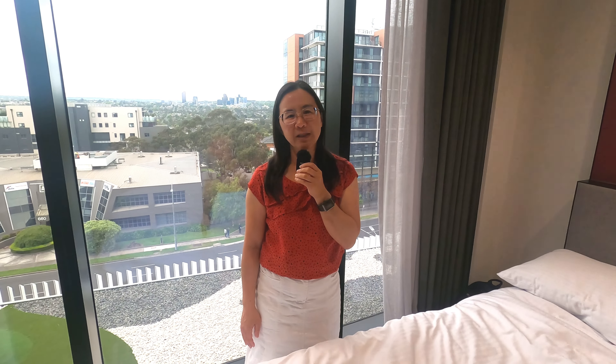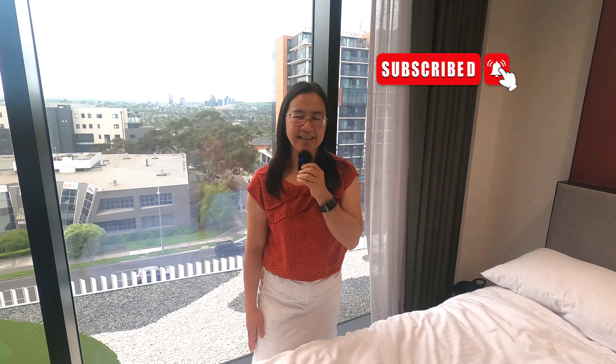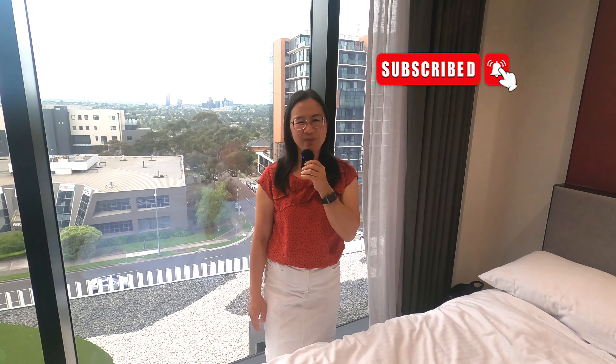Being right across the road from Westfield Doncaster is very convenient, and getting onto the freeway is very fast. Overall it's a beautiful stay, and if you're looking for a hotel just outside of the city, this is one to consider when you're in Melbourne. Thanks for watching my review of Mercure Doncaster — don't forget to subscribe, like, and share, and I'll see you next time!